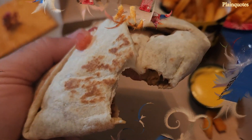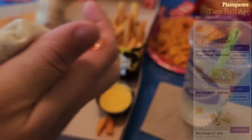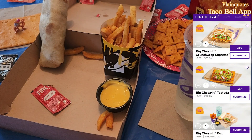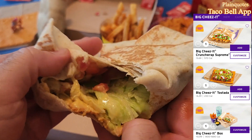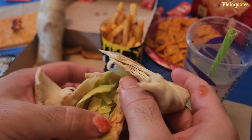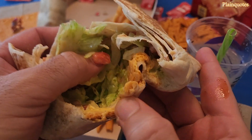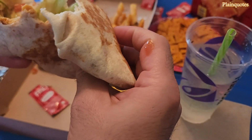The Big Cheez-It Crunchwrap Supreme has lettuce, tomatoes, sour cream, and nacho cheese, and I substituted the meat with black beans. The big Cheez-It in here is giving a nice baked flavor, and it's mixing with the nacho cheese, providing two different layers of cheese.